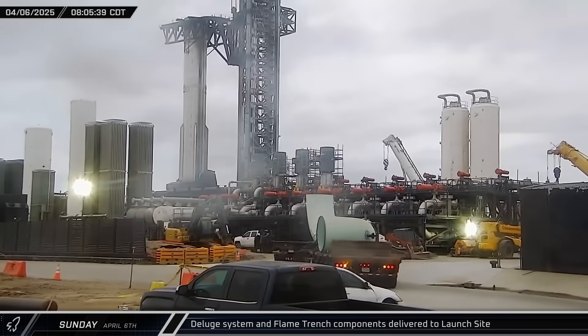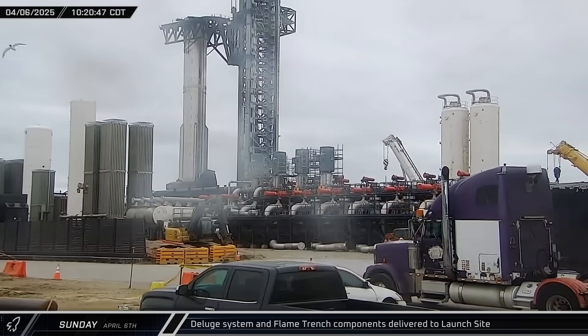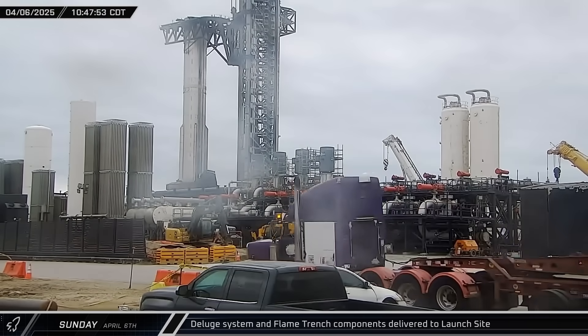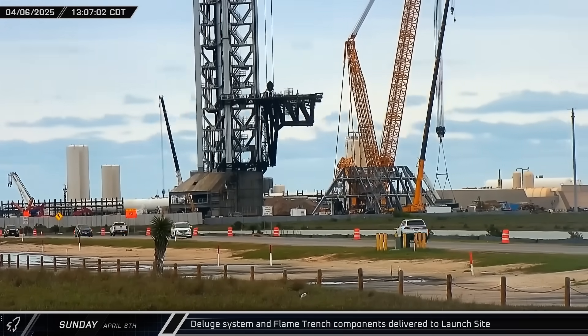Sunday morning, more deliveries of components arrived at the launch site for the build-out of the flame trench and deluge system for the new launch infrastructure. Multiple sections of large diameter deluge piping, as well as a very large prefabricated steel piece that looks like it could be the top center support for the flame diverter, were among the deliveries.